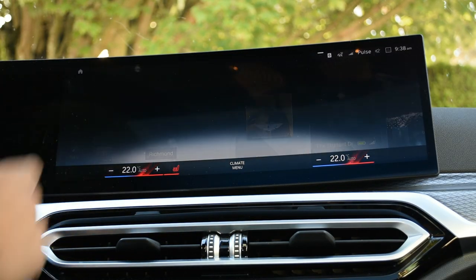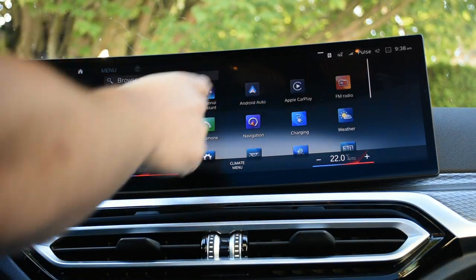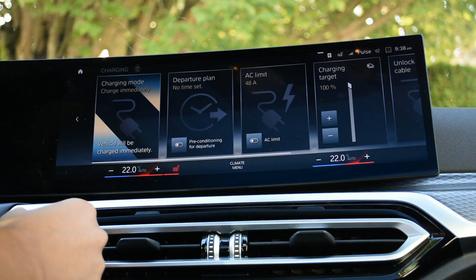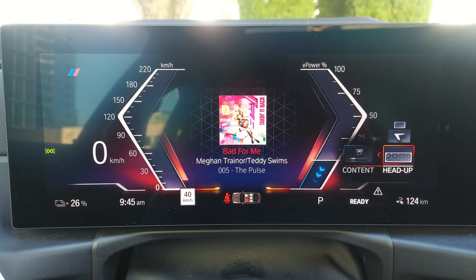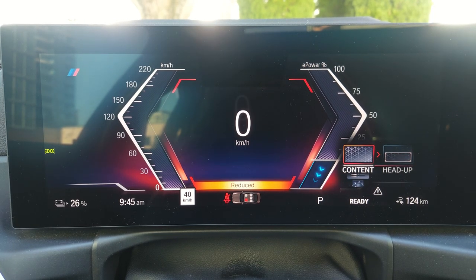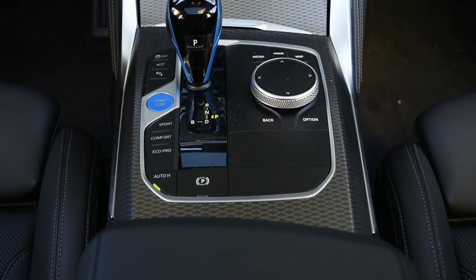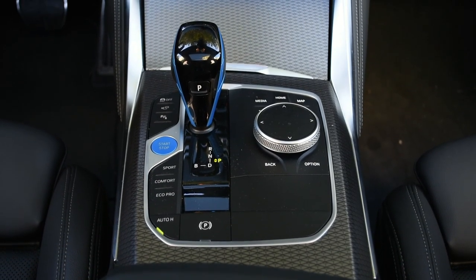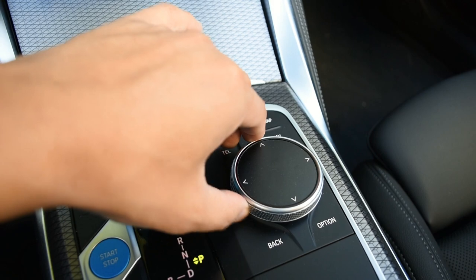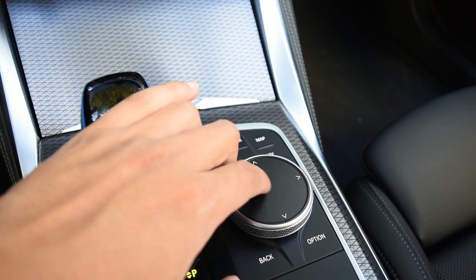The BMW i4 has a lot of cool things inside. The first thing you notice is a large 14.9-inch curved touchscreen display that's home to the infotainment system. If you choose the premium enhanced trim package, sound is handled by a Harman Kardon surround sound system. The digital cockpit, also included in the premium package, features a 12.3-inch digital instrument cluster. You can control the gauge cluster from the steering wheel buttons and access vehicle information like the speedometer, map, and vehicle settings. Driver modes are also accessible, letting you select sport, comfort, or eco modes.